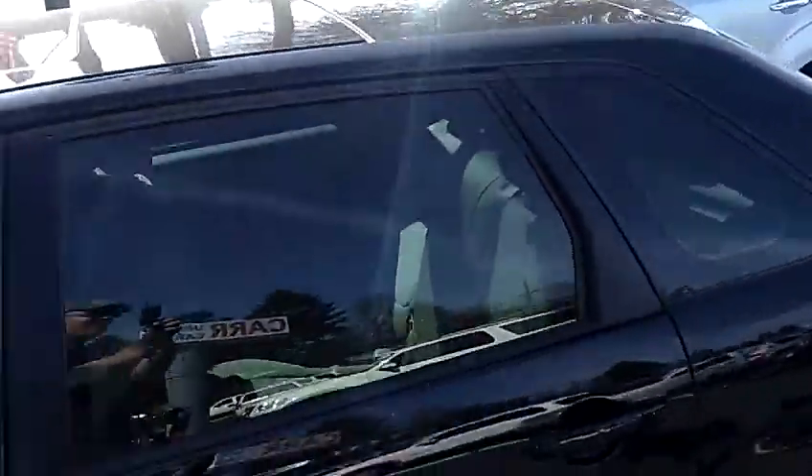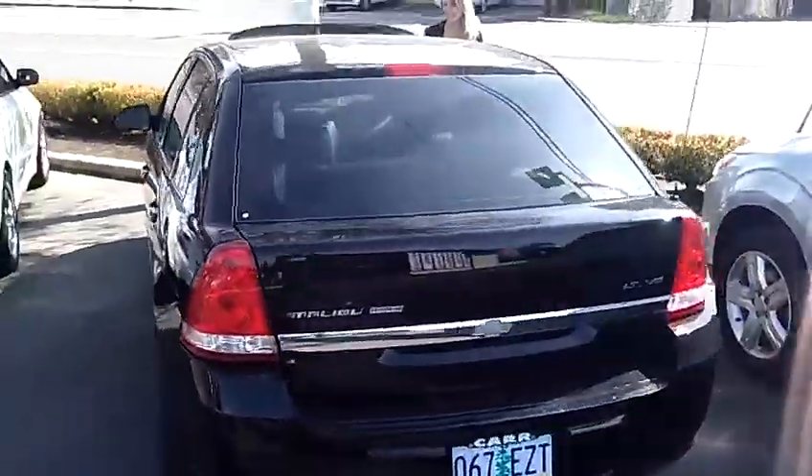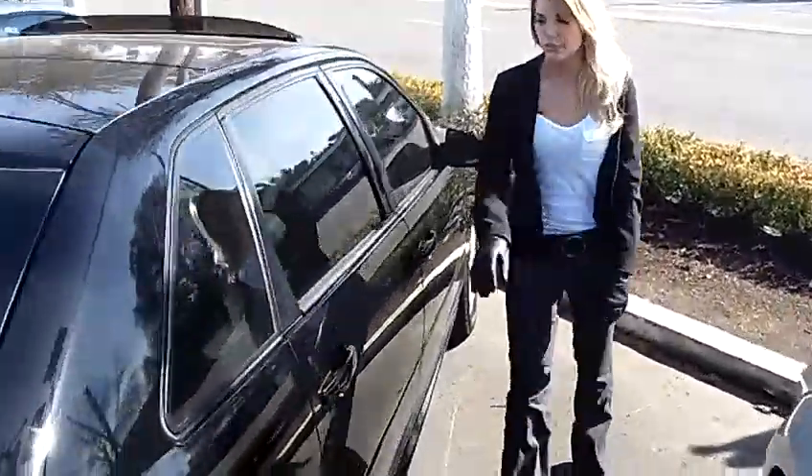The stock number for this vehicle is S120162C. This vehicle is a V6 3.5 liter automatic. It has privacy glass, moonroof, and a beautiful all-leather interior.